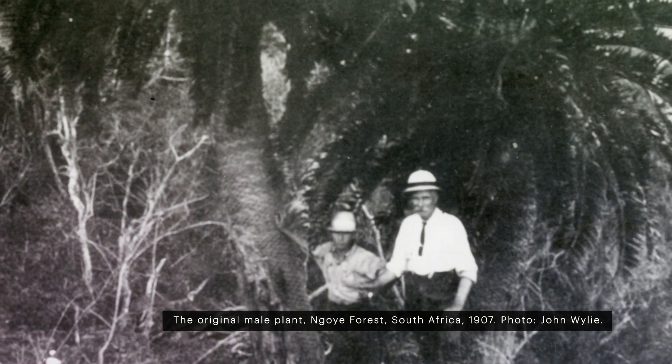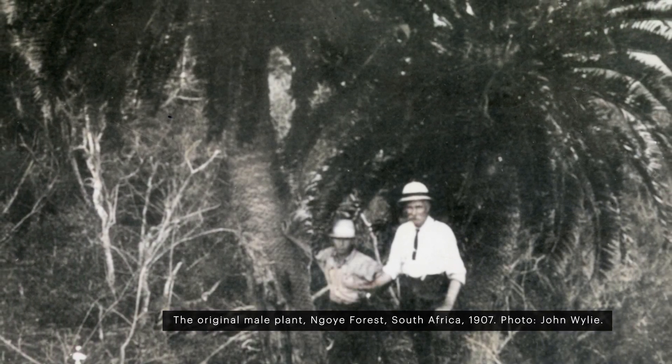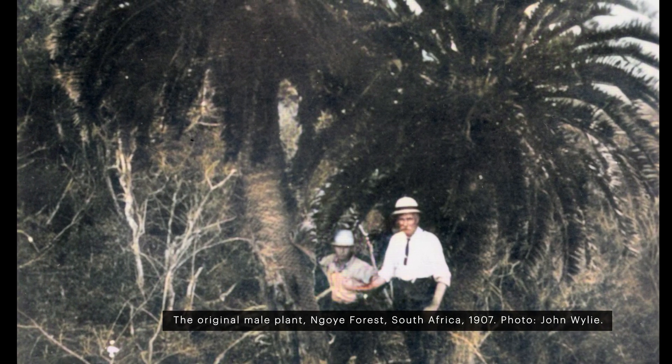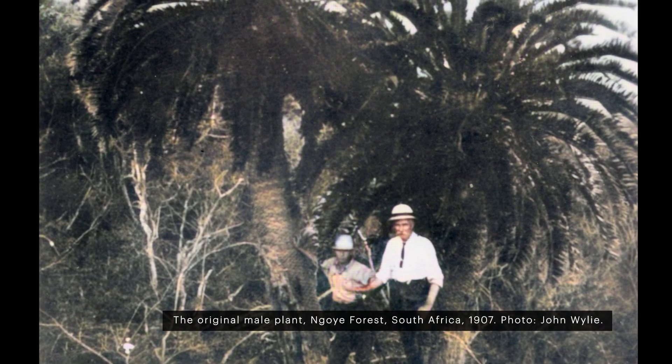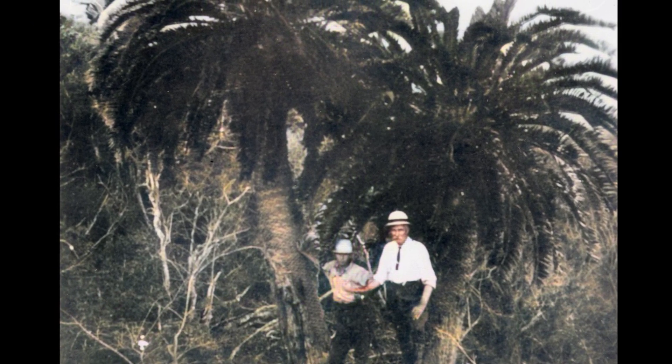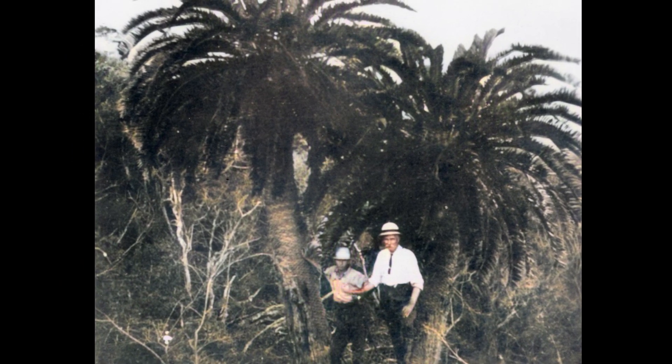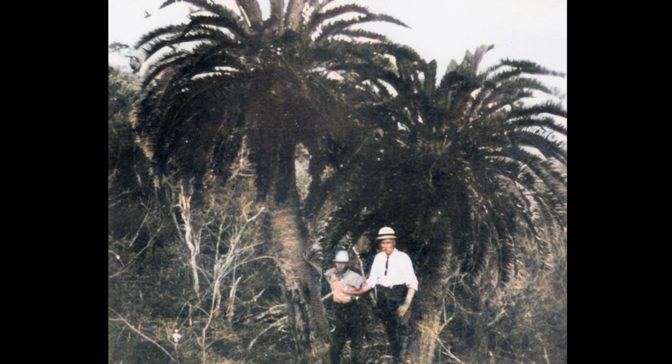In 1895, a single male tree was discovered in the Ngoye Forest in South Africa by John Medley Wood. No other specimen could be found, and though several expeditions have since explored the forest, this lonely male remained the last of his wild ancestors.